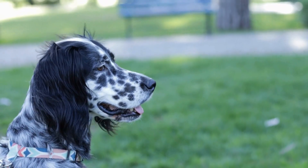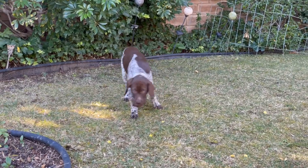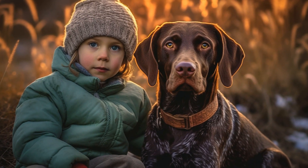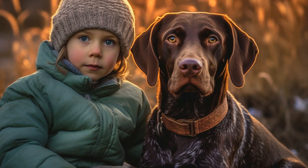First, let's understand what makes pointer dogs unique. The pointer breed originally hails from England and was developed for hunting game birds. Their name derives from their distinctive hunting style of pointing towards game birds, indicating their location.